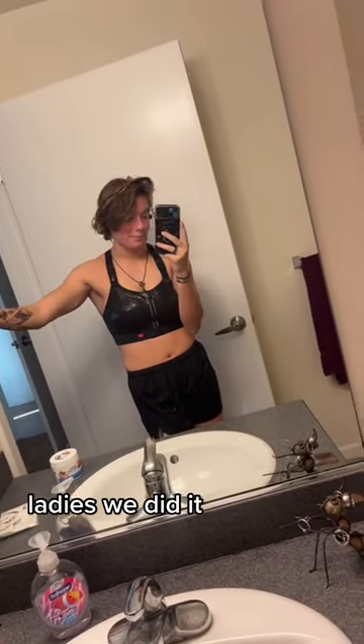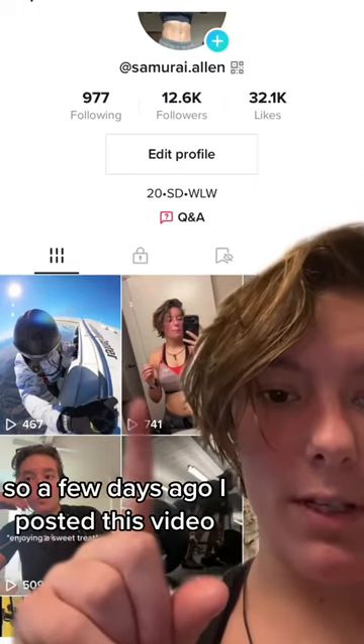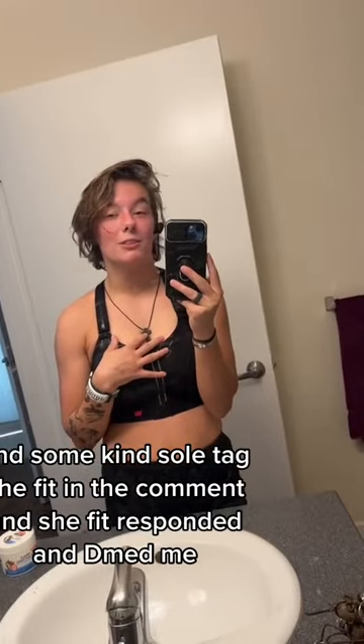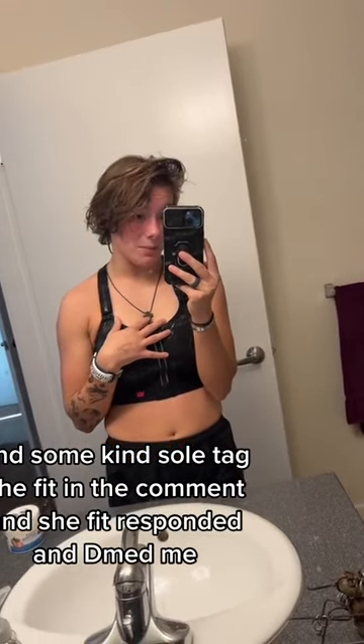Ladies, we did it. We got the SheFit. So a few days ago, I posted this video, and some kind soul tagged SheFit in their comment, and SheFit responded and DMed me.